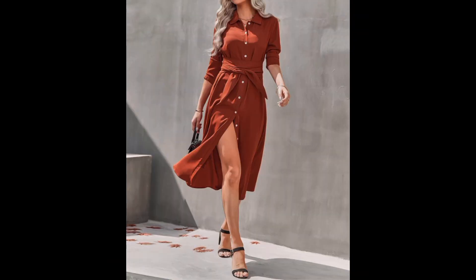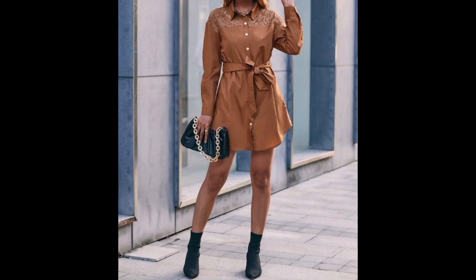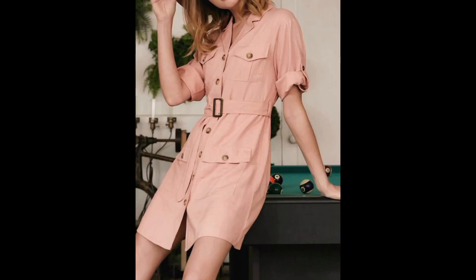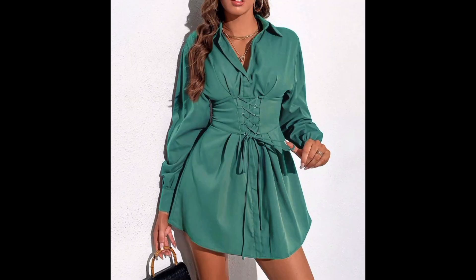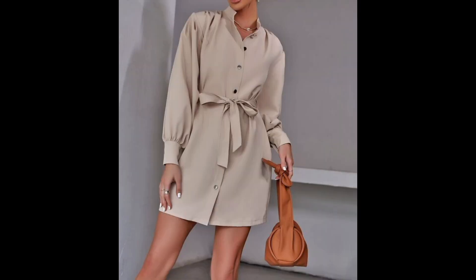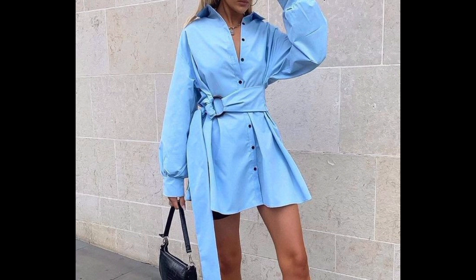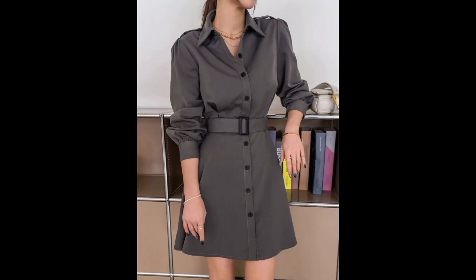These tops can be worn for multiple occasions — office work, special occasions, or parties — depending on the design, color, and overall appearance. Belted tops add a trendy and modern twist to traditional blouses, and with a flattering V-neckline, these tops draw attention to the upper body.